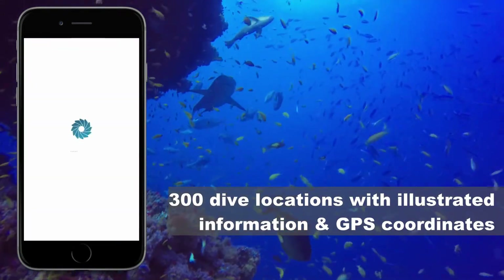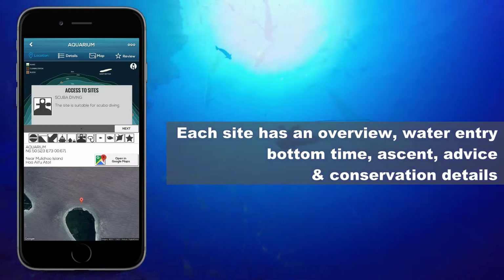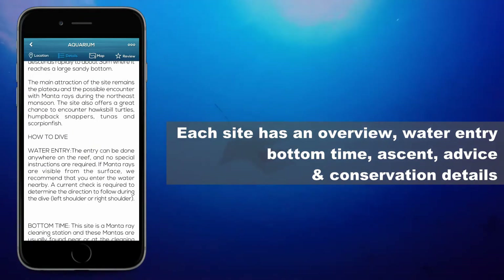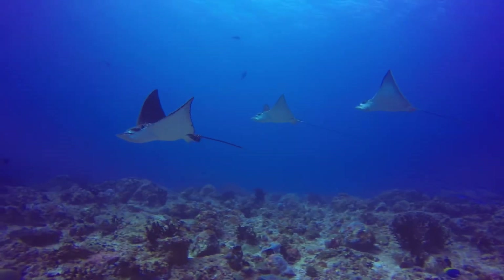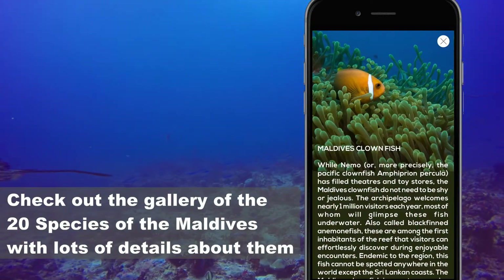This app contains detailed information of the 300 dive sites covering the 20 atolls of the archipelago. Discover the hidden treasures and wonders of the Maldives with iDiveWorld Maldives.